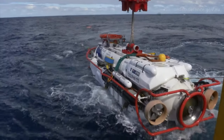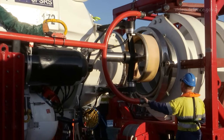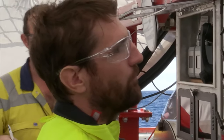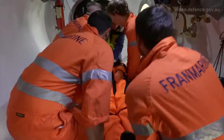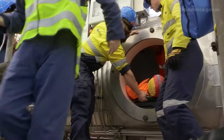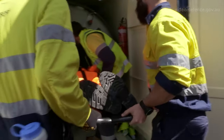It then mates to the transfer under pressure chamber, where we transfer the submariners from the rescue vehicle into there for them to start their decompression or therapeutic decompression. Once that's commenced, we have the option to transfer them from there into our two Type B RCCs to further the therapeutic decompression, again to bring the submariners safely back to surface pressure to avoid any decompression illnesses.